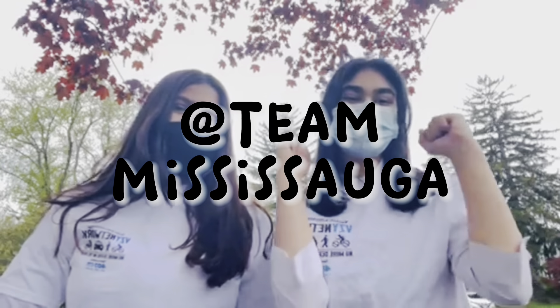To pass the knowledge test, you must answer a minimum of 16 questions correctly in each section. That being said, there are a few things you can do to make the test easier. First, you could follow Team Mississauga on Instagram — every week they post real G1 test questions with answers and explanations to help you prepare.